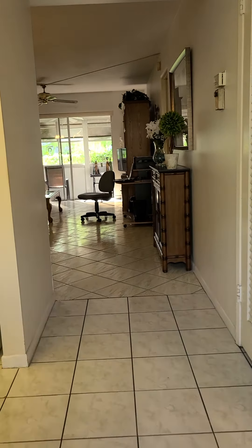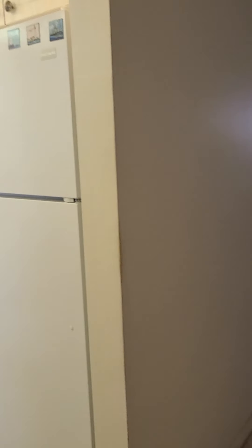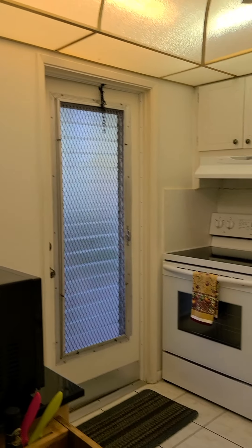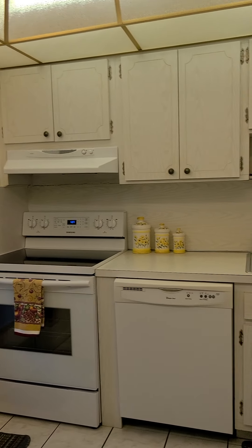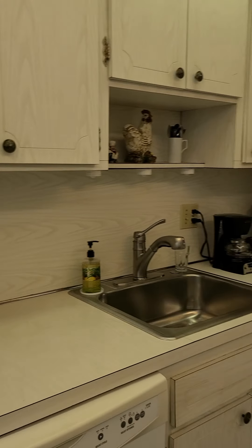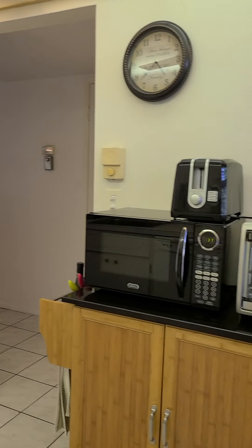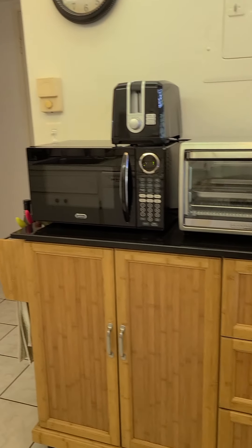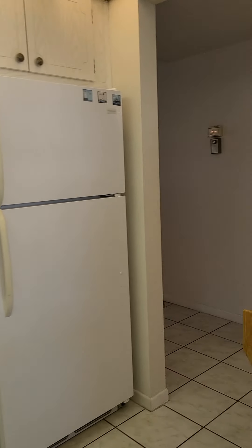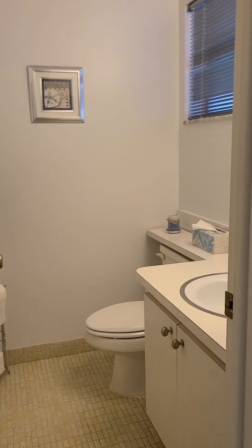The unit has tile flooring throughout. We have a nice, well-maintained kitchen — it's original, but very well-maintained, with new appliances. There's a nice little dinette here. And here we have the half bath as you walk in.